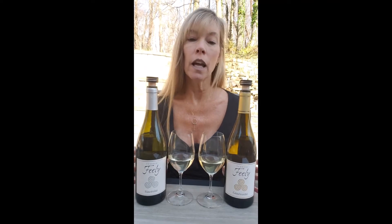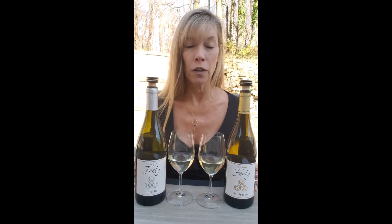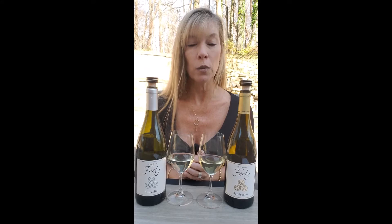It's wine time on the patio, and today I'm featuring two wines from Chateau Filly in France. I'm currently taking a course in French wines from this particular vineyard, and I thought I would share some of the features of their wines with you today.